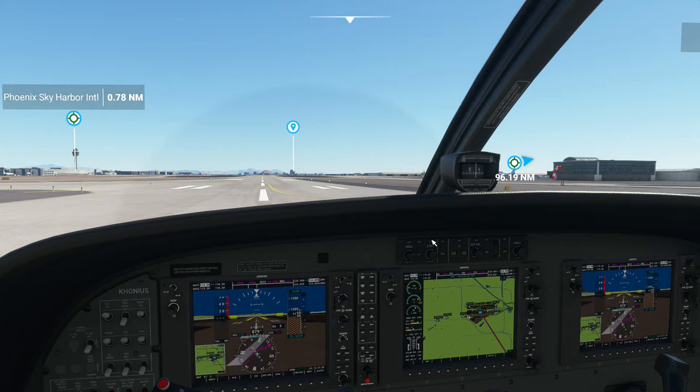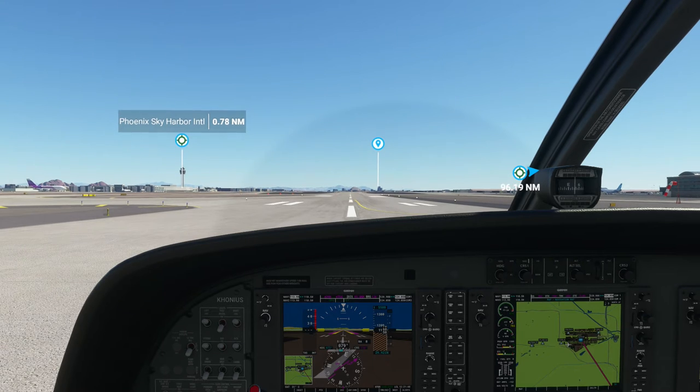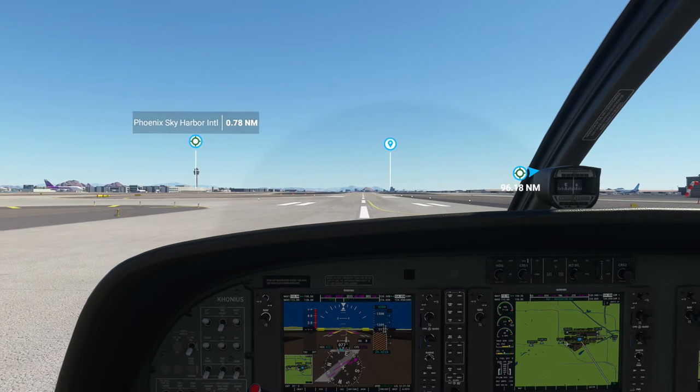I will turn on navigation mode in advance but leave autopilot disengaged. And we're ready to go. Take off the parking brake and begin throttling up.